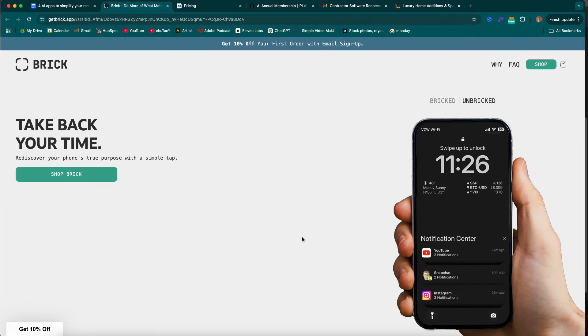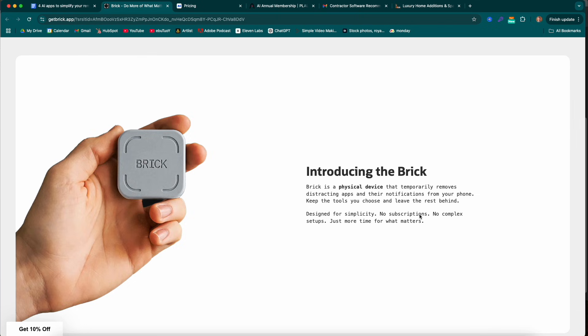Brick is a physical device that temporarily removes distraction apps and other notifications from your phone, keeping the tools you choose and leaving the rest behind. Designed for simplicity — no subscriptions, no complex setups, just more time for what matters. If you've tried to use screen time limiters on your phone, a lot of times it ends up not being helpful because it gives you a little notification, you swipe past it, put in your own password, and you're done.